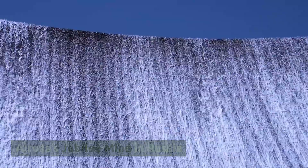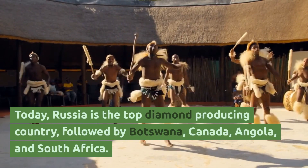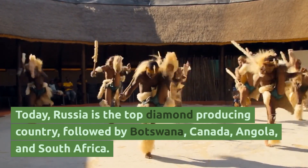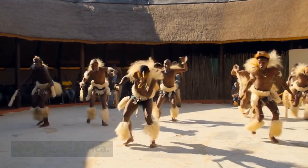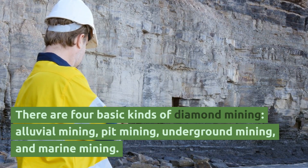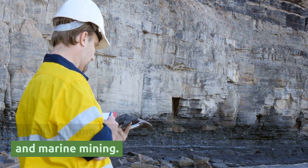Alrosa's Jubilee Mine in Russia. The world's biggest diamond mines. Today, Russia is the top diamond producing country, followed by Botswana, Canada, Angola, and South Africa. There are four basic kinds of diamond mining: alluvial mining, pit mining, underground mining, and marine mining.